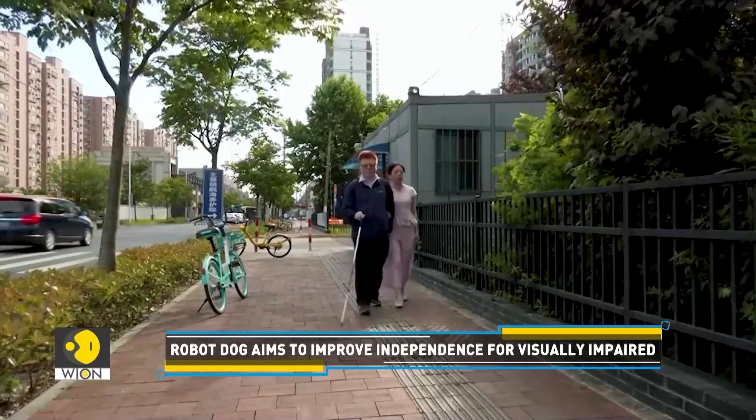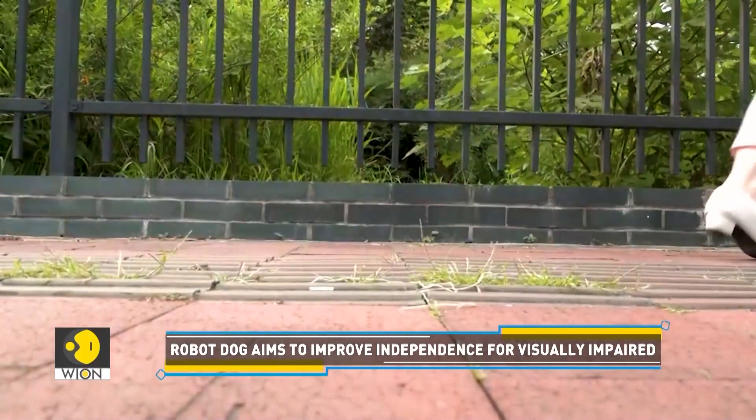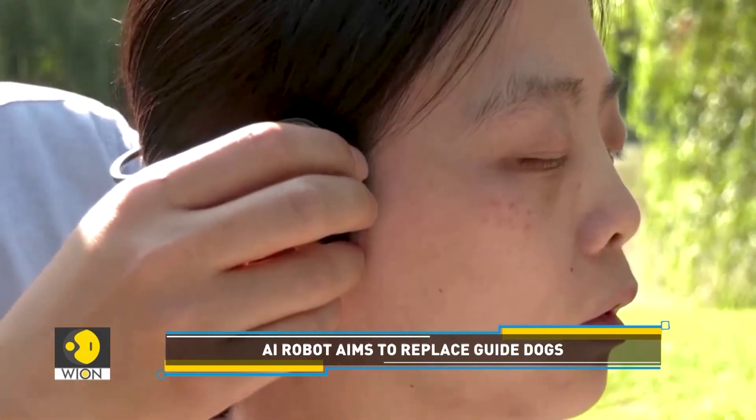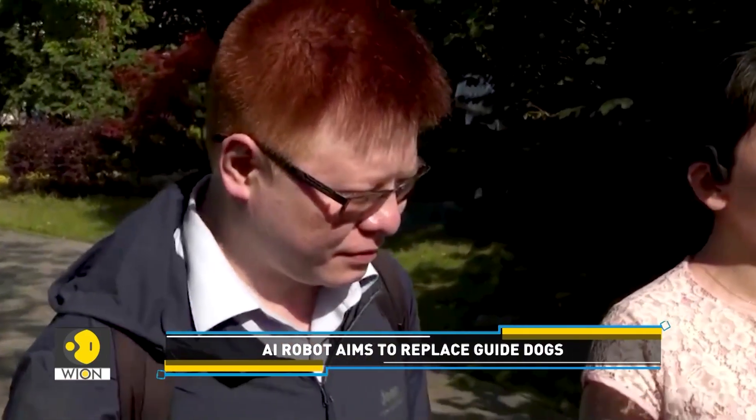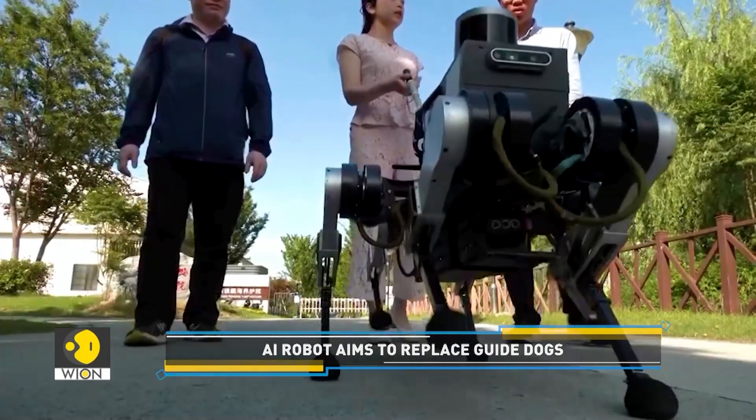Li-Fai and Zhu Sibin are a married couple who are among those helping test this technology. Li, who is completely blind, and Zhu, who has limited vision, usually rely on a cane. Now they can interact with the robot using voice commands in Chinese.